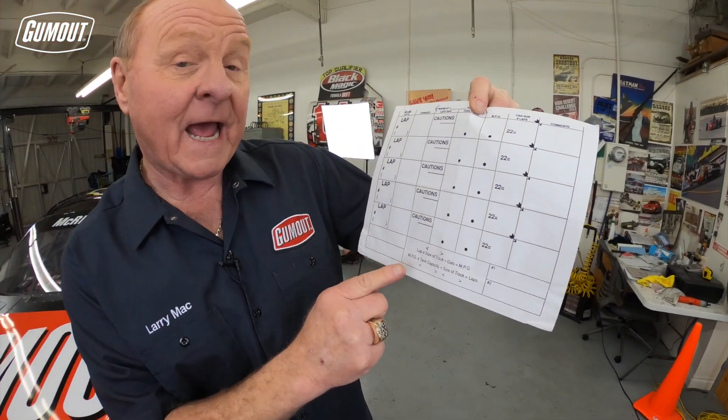Take the miles per gallon times the tank capacity — today that's about 19 to 19 and a half gallons — divided by the size of the track. That will tell a crew chief exactly how many laps he can run. And sometimes you have to factor in caution laps, which will change the number.